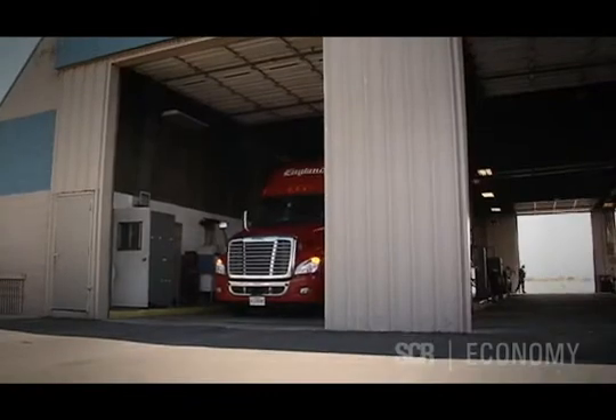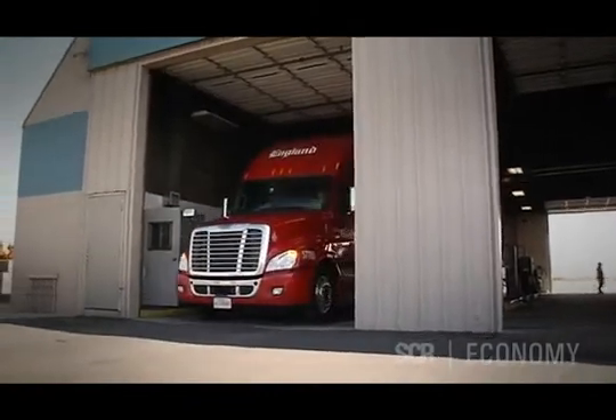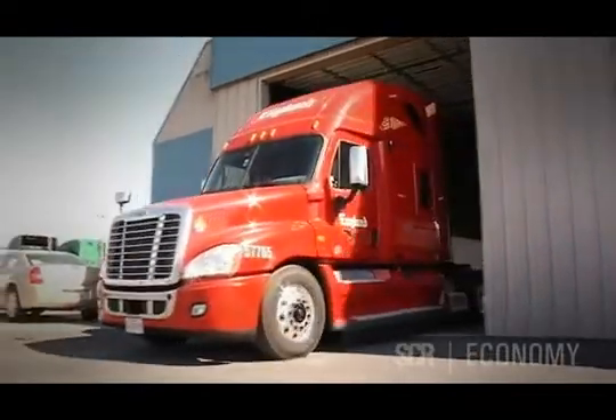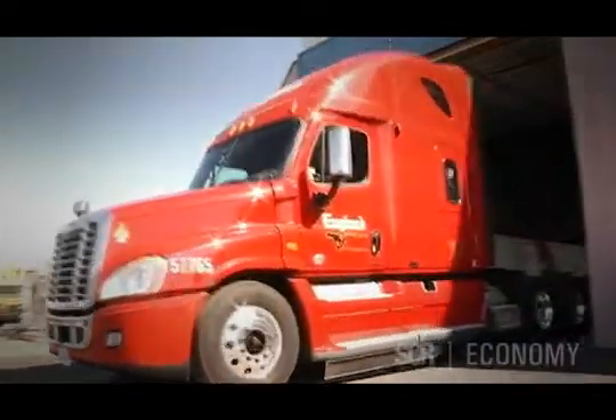Our decision to choose SCR is primarily related to — really the biggest factor is that we are hoping to gain some fuel efficiency in the process. We're skittish about the cost, as we are any time emission changes come in and we've got a higher cost that we need to go out into the marketplace and charge higher rates to cover. But what we've looked at is the efficiency gains should offset those costs in an operating cycle.